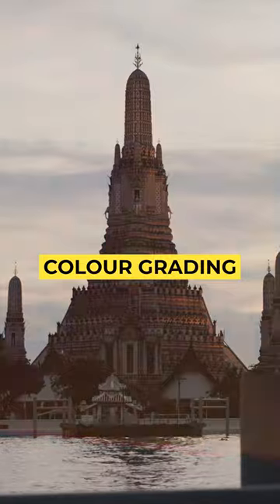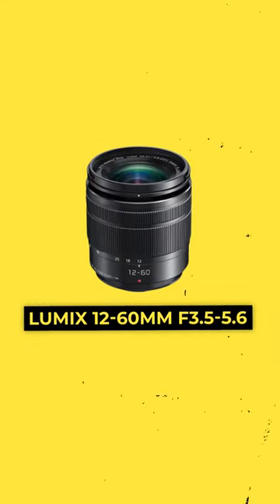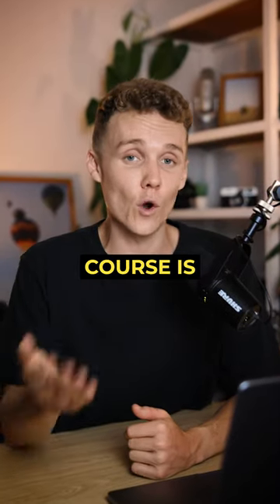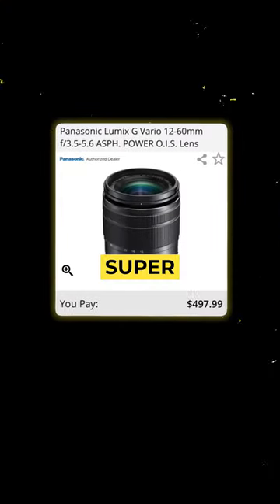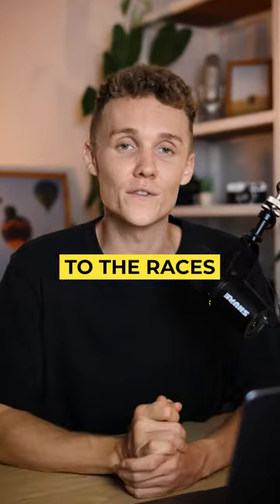Next up is the lens, and I'll be looking at the 12-60mm f3.5-5.6. Sure, this lens is a variable aperture lens, which of course is far from ideal, but the images coming out of this lens are stunning. It's also super affordable and will cover you in about 99% of situations, so you're off to the races.